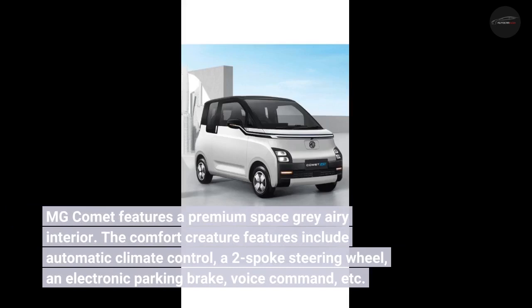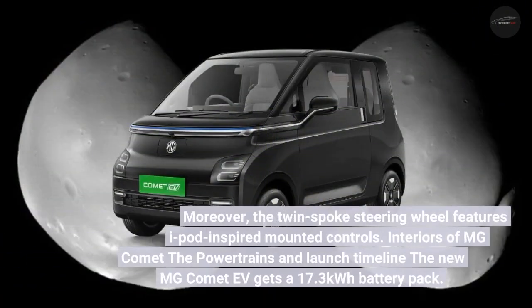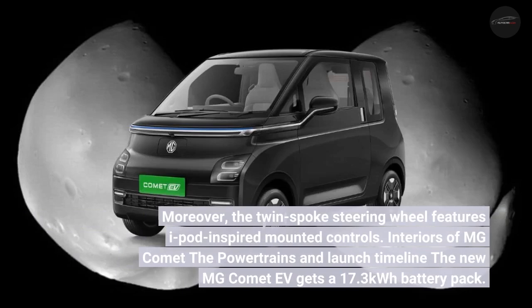Additional comfort features include a two-spoke steering wheel, an electronic parking brake, and voice command. The dashboard gets a twin-screen setup, each of 10.25 inches. The infotainment system supports wireless Apple CarPlay and Android Auto, along with other connectivity features. The twin-spoke steering wheel features iPod-inspired mounted controls.